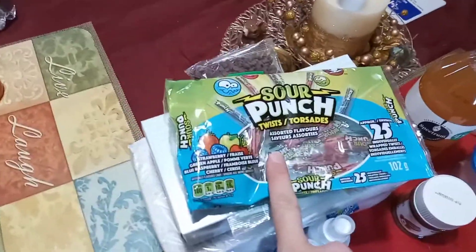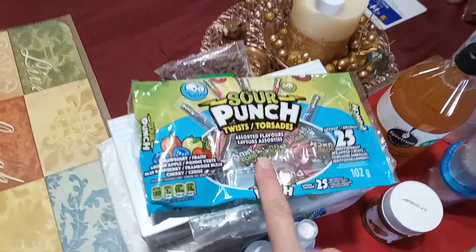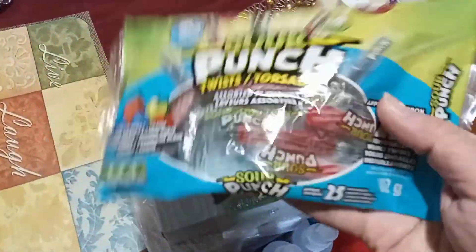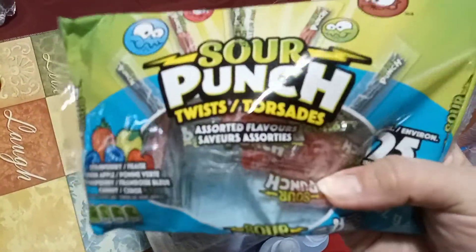First off I found these Sour Punches. These are Halloween candies that were left in a basket — they were 30% off. So I picked some up to try them out. They're licorice, individually packaged.